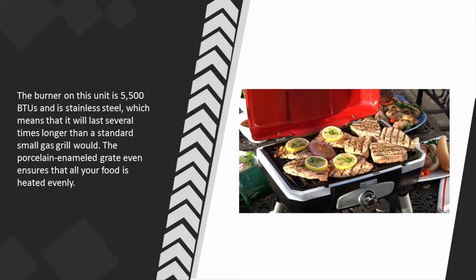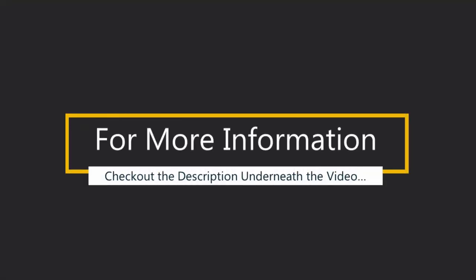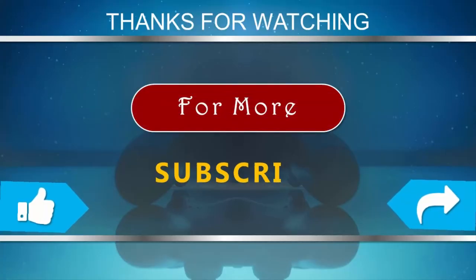The burner on this unit is 5,500 BTUs and is stainless steel, which means it will last several times longer than a standard small gas grill would. The porcelain enameled grate ensures that all your food is heated evenly. For more information, check out the description underneath the video. Thanks for watching — please subscribe to our channel and don't forget to like and share this video.